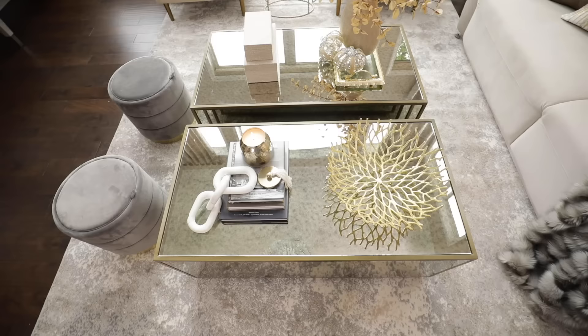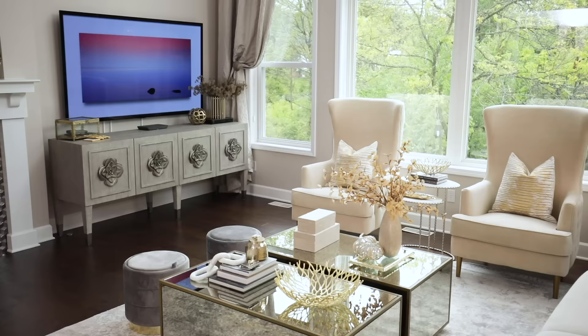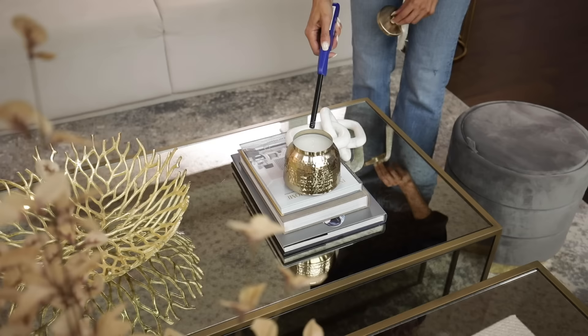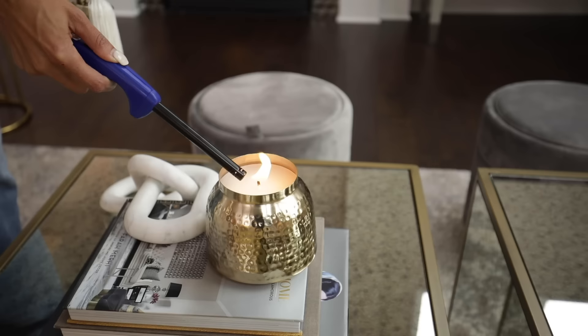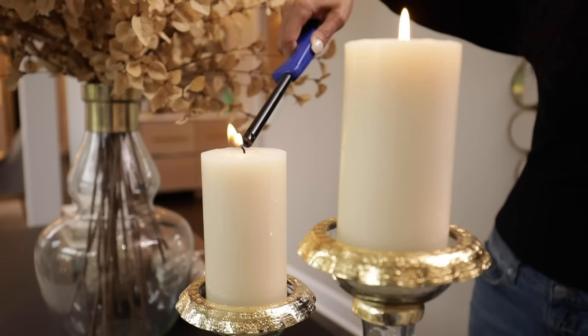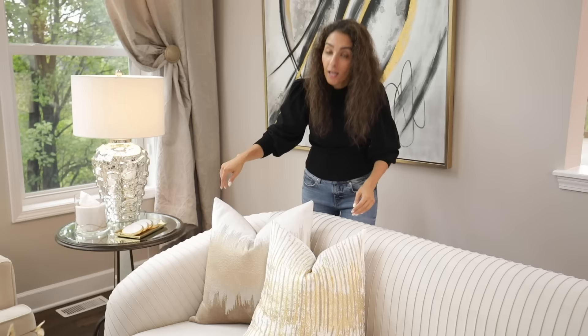This year I went with neutral colors and lots of gold. I wanted a relaxing and serene vibe in my home. I added floral arrangements on my coffee table, console, and TV stand. Candles are a must for me, especially in the fall — it makes my room feel cozy and inviting. I decided to go with velvet and metallics to add lots of texture in this room.